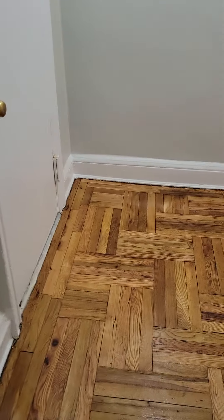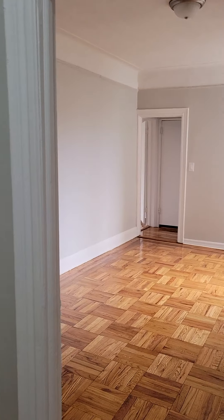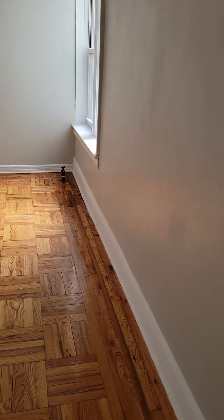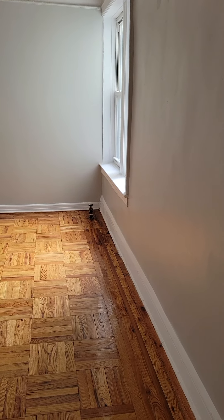The floors are just done, which is fantastic. So this is where we entered, right here. Nice high ceilings. Here is your living room. They're putting the radiator back in that corner right there in front of the window.